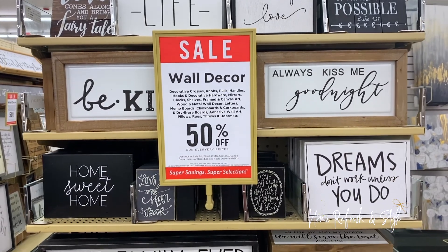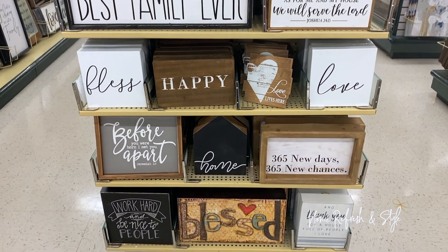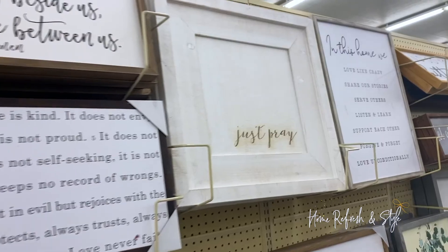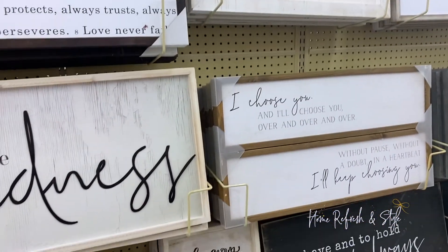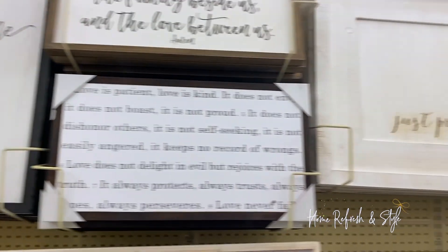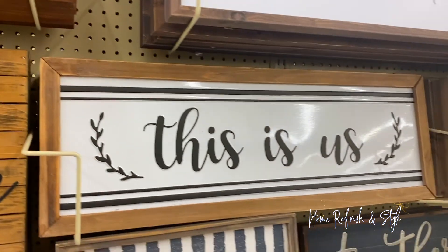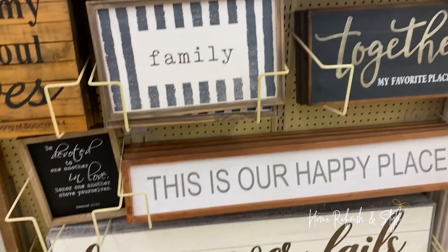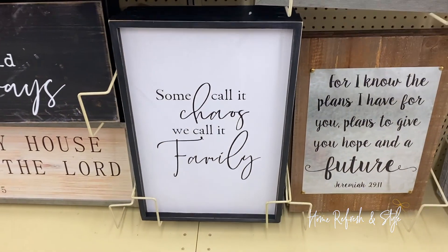I get so inspired here — I feel like the signs are talking to me. 'Live our best life,' 'Always kiss me goodnight,' 'Home sweet home,' 'Dreams don't work unless you do' — that's a good one, that's true. 'Love, happy, bless,' '365 new days, 365 new chances,' 'Kind people are my kind of people,' 'If you can be anything, be kind' — I have this in my bathroom! I love that they have Christian decor and Bible verses. 'You are fearfully and wonderfully made.' I feel like I'm in therapy just reading all these signs.